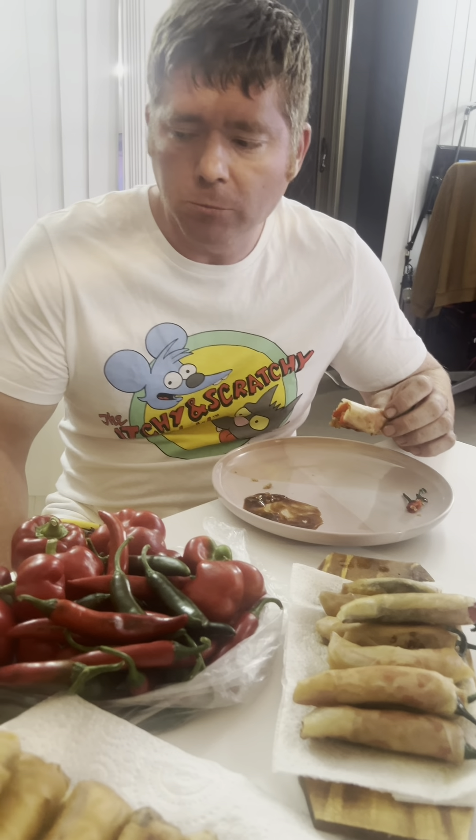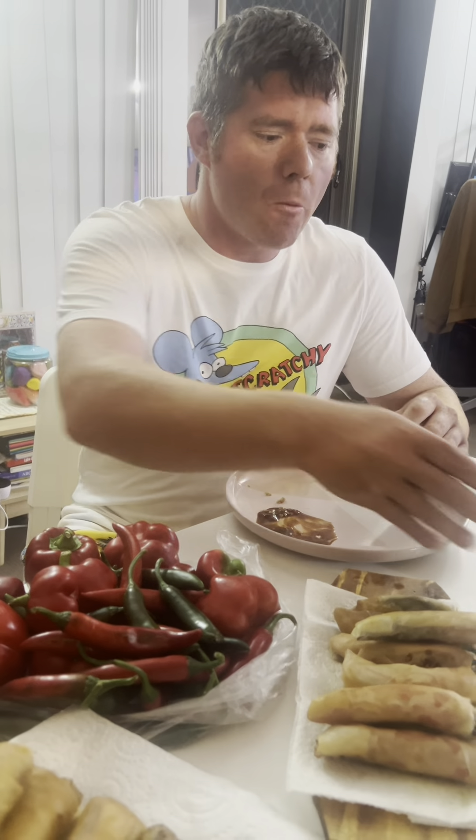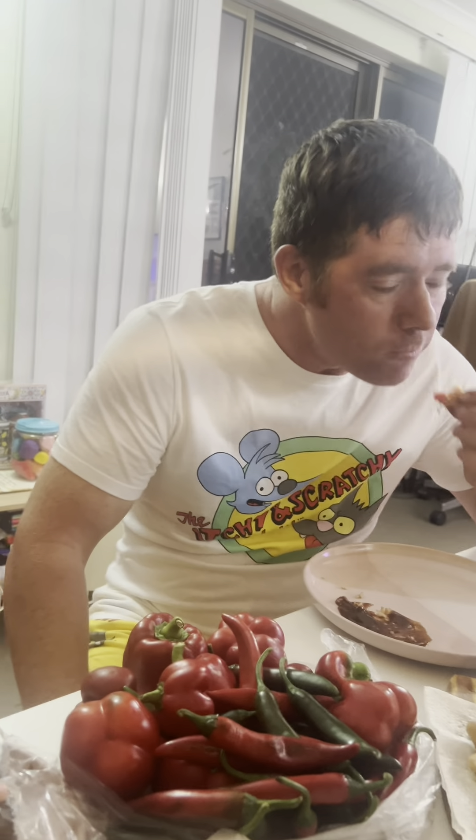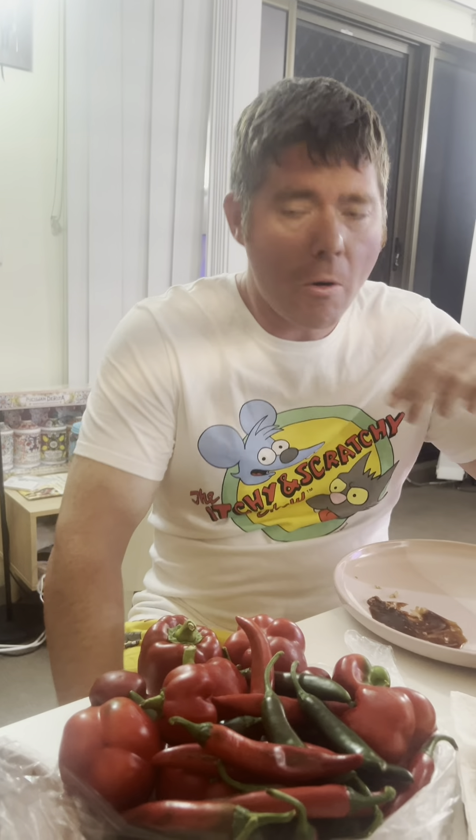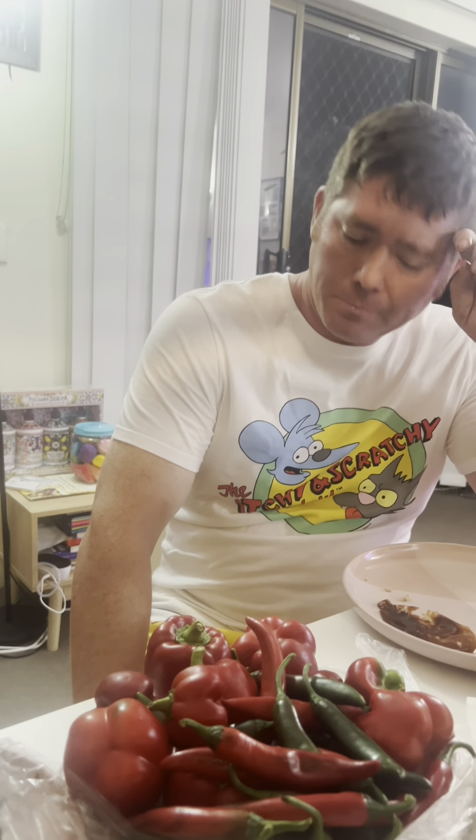Mom? Yeah? No worries. I think this one, Mommy. Okay, Mommy. So sorry. Okay, thank you for watching.